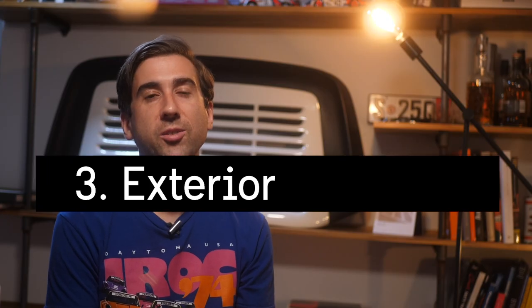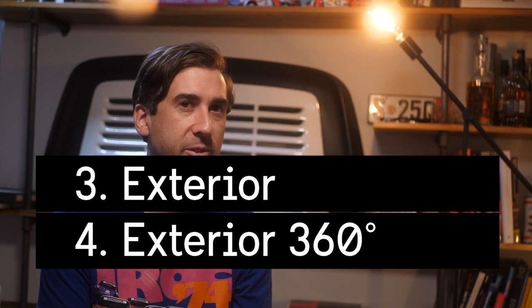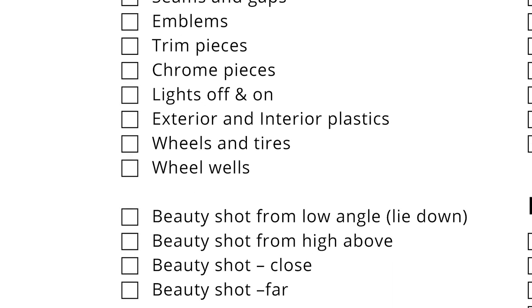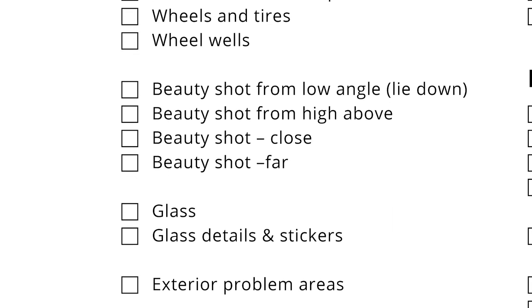Finally, the car exterior and the 360-degree shots. These are grouped in the exterior category on their list, but they almost need to be treated as a separate thing because they are that important. Refer to the list for a full breakdown, but you'll need to get the trim pieces, badges, wheels, paint defects, and other bits. We're still only focusing on details and isolated elements, but you should reposition the car a few times to get the details of each side in a similar lighting situation.